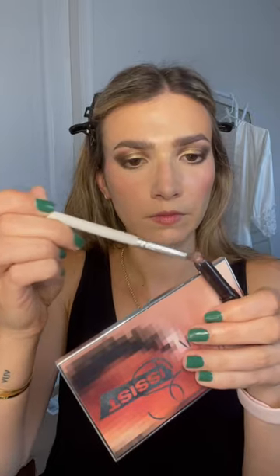Gucci pencil to fill in the brows. Laura Mercier powder to set underneath the eyes and around my mouth. Caviar Stick in Amethyst smoking out the lower lash line. Pillow Talk highlighter in the inner corner, between the brows and Cupid's bow.